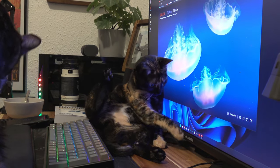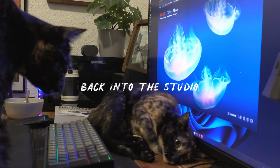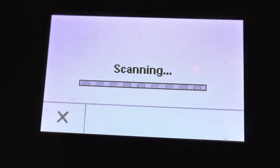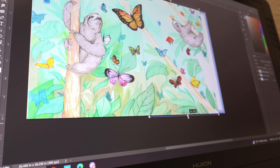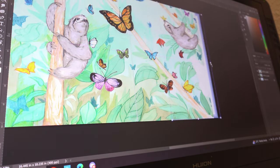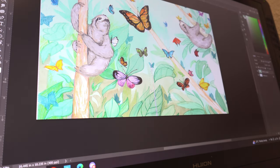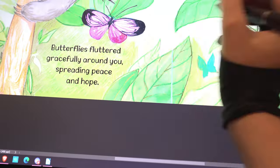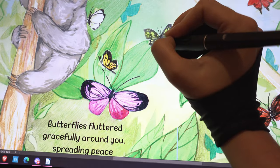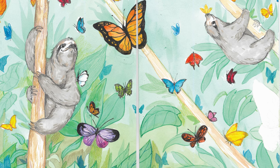At one point, drawing traditionally was not working for me anymore, so I decided to stop where I was, go and scan my drawing, and finish it up digitally. I played around with the colors, cleaned up some of the lines that were a bit messy, and finally I think I managed to save the illustration and make something that I'm quite happy with.